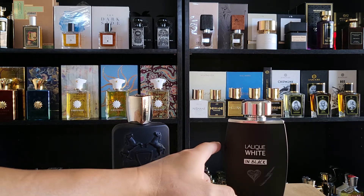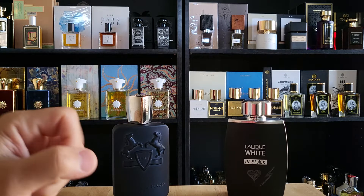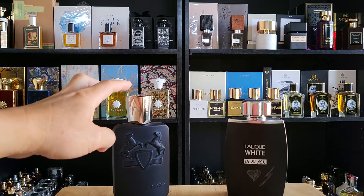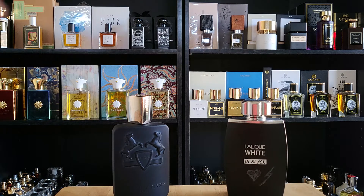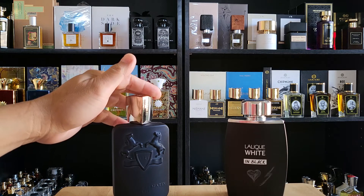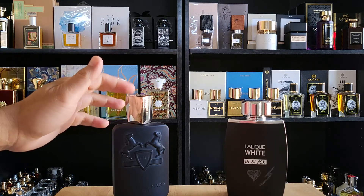I might smell some ambroxan in Lalique White, just a tad, and lavender is still there with cardamom coming off strong. In Layton, there's lavender but the most prominent note coming through is apple — apple, apple, apple. I recall reading about the apple notes when I bought it. Cardamom is pretty prominent, and then some lavender, cinnamon, some pepper — a peppery note as well.